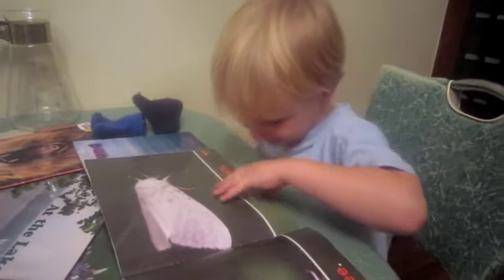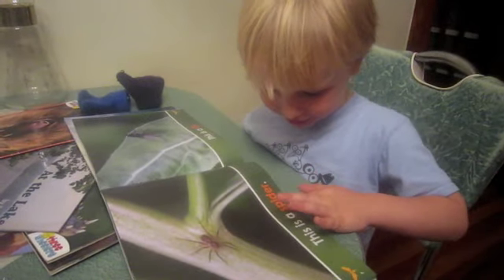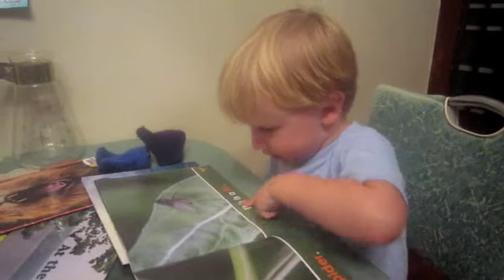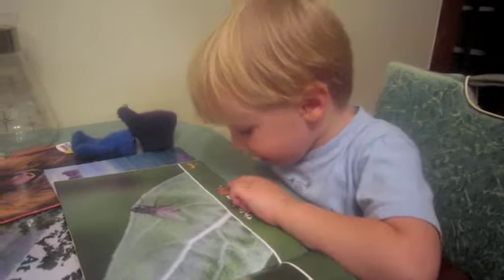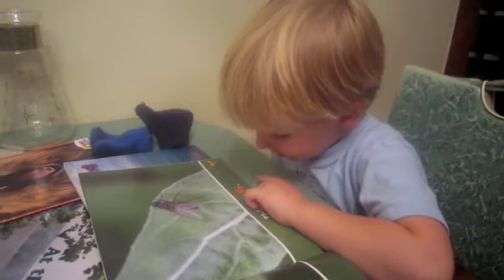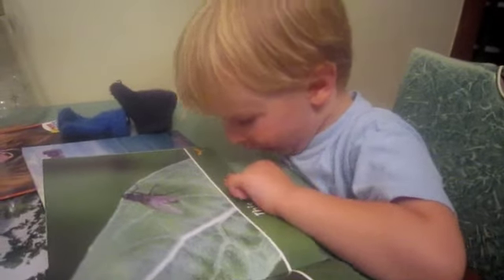Can you turn the page? This is a spider. Very good. This is a fly. How do you spell fly? F-I-F — what? What's the next letter? F-L-L-Y. Good.